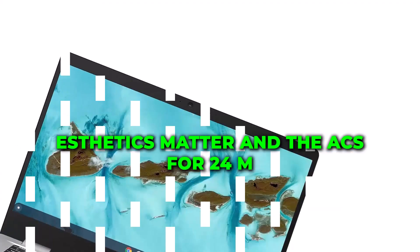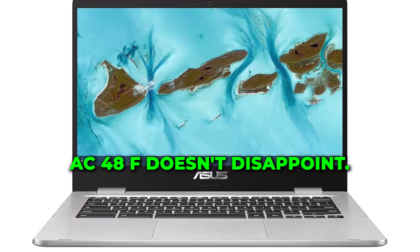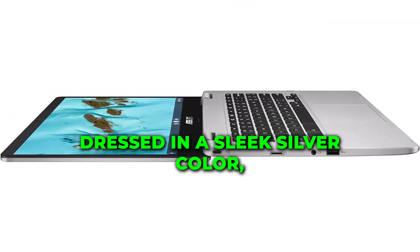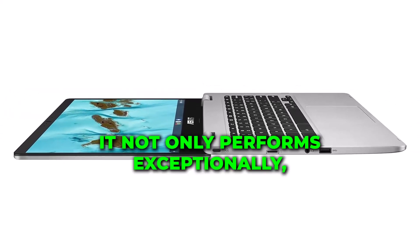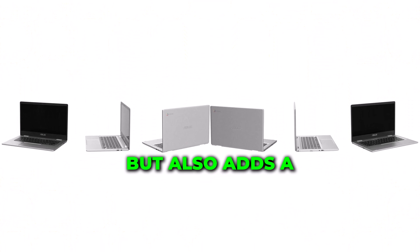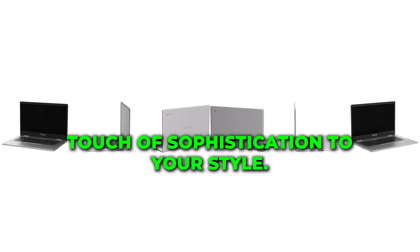Aesthetics matter, and the ASC 424MAAS48F doesn't disappoint. Dressed in a sleek silver color, it not only performs exceptionally but also adds a touch of sophistication to your style.